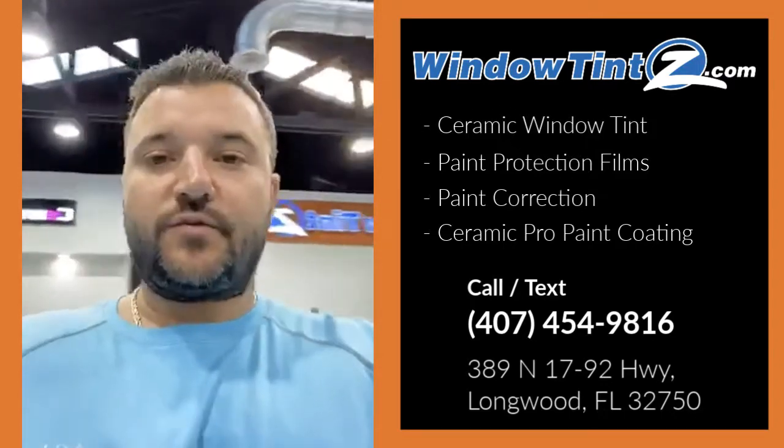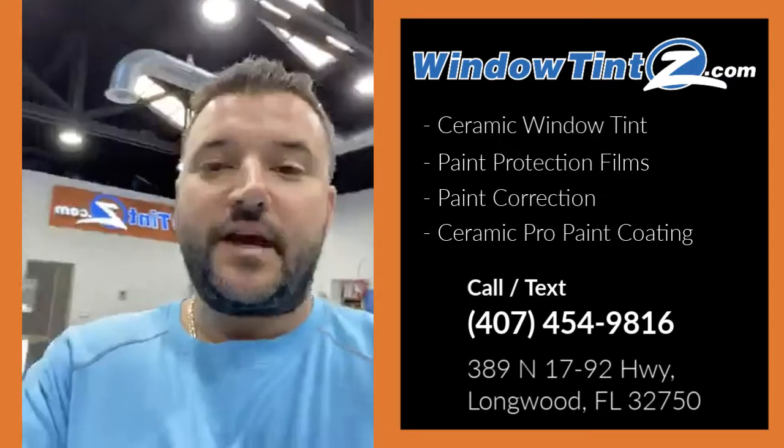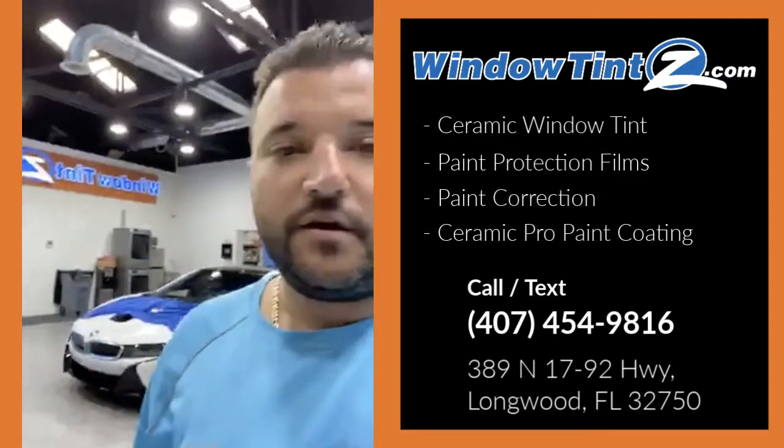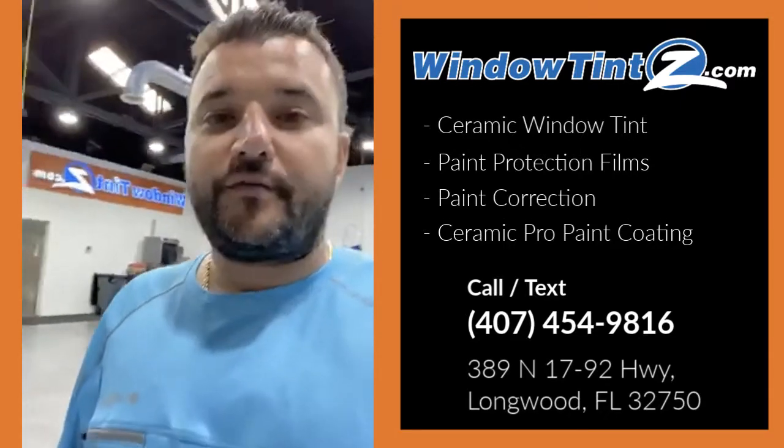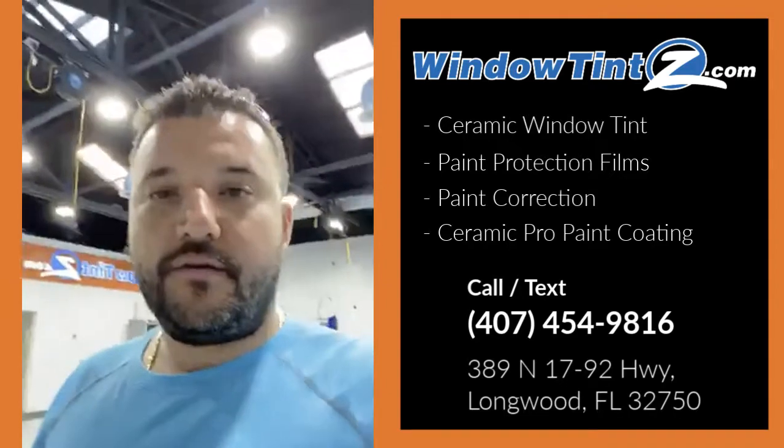So we'll catch you on the next one — stay tuned. Remember, you can come by our shop anytime at 389 North US Highway 1792. We're in Longwood, right across from Courtesy Fairbanks Mazda. Talk to you soon.